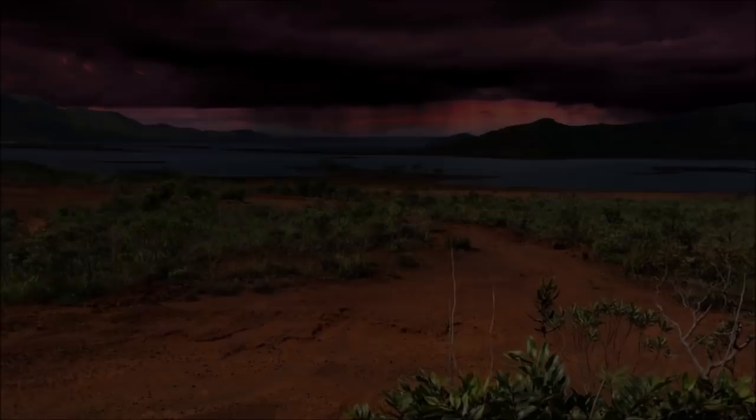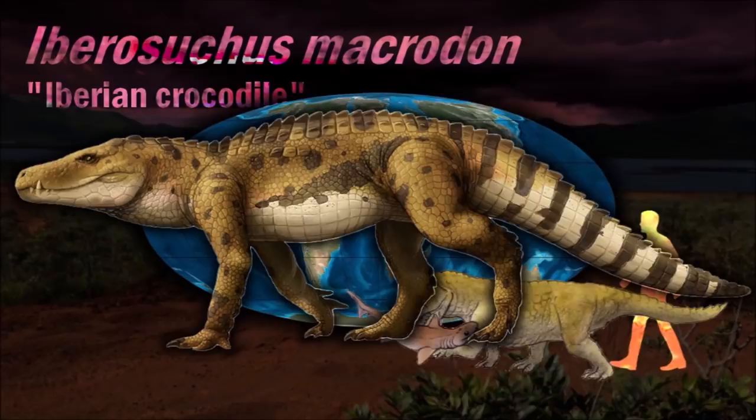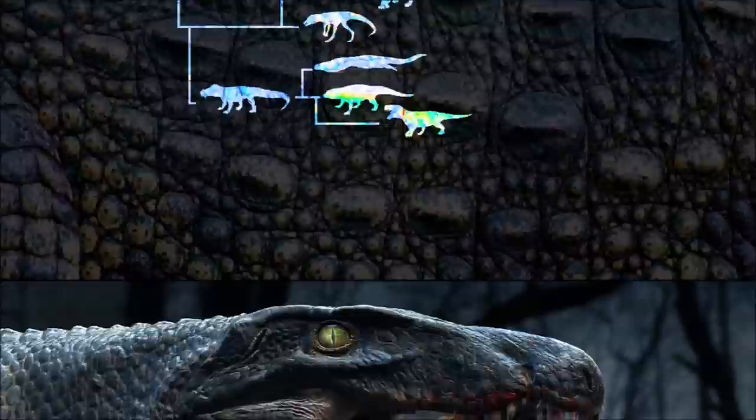The laterally compressed snout of Araripesuchus may have enabled it to withstand high forces during biting. The teeth are also laterally compressed, pointed, and serrated. Their shape would have allowed them to easily penetrate and slice flesh.